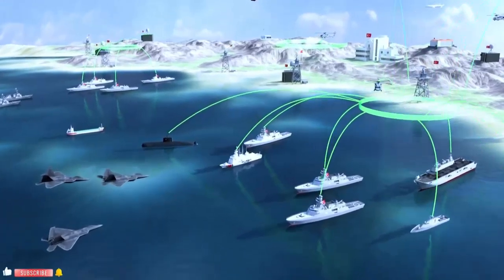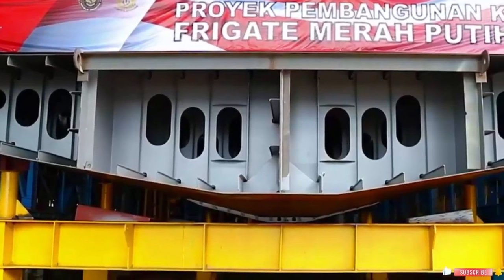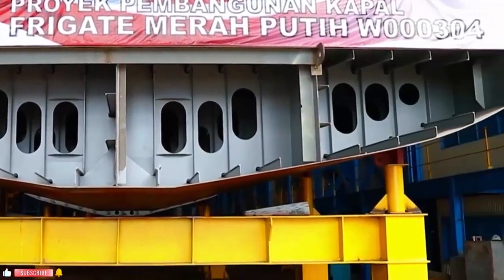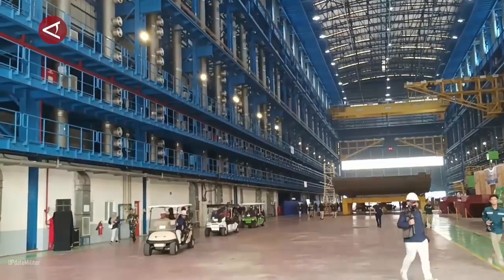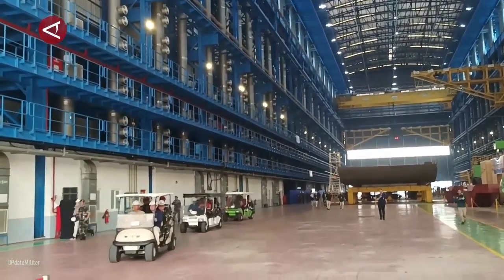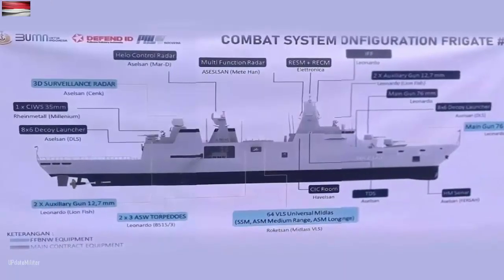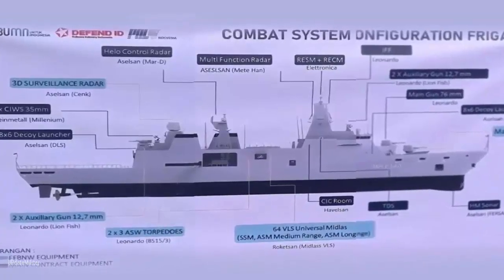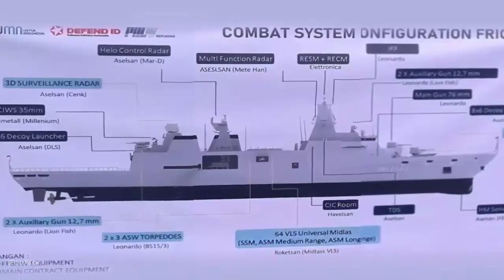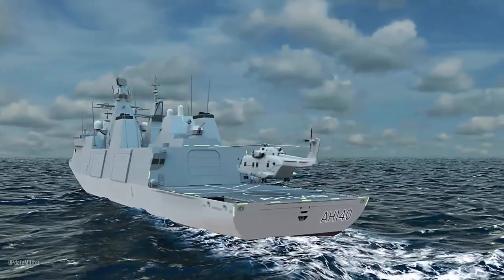Indonesia's Merah Putih (Mara Puda) class frigate: what you need to know. A newly released infographic of the under-construction 140-meter frigate for the Indonesian Navy TNI AL, known as the Red White Frigate, reveals key details of its combat system configuration. The Mara Puda class frigate is a variant of Babcock's Arrowhead 140 design, which itself is derived from the Royal Danish Navy's Iver Huitfeldt class frigate, and is being built by PT PAL Indonesia in Surabaya.